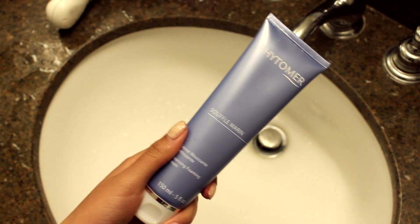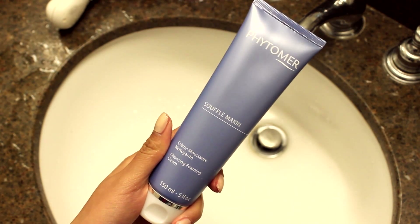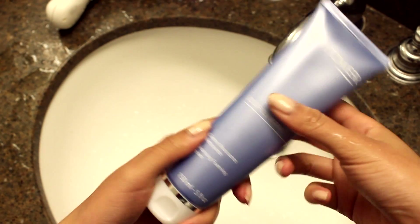Now onto my face. I start off by washing my face with this cleansing foaming cream. This allows my skin to breathe freely after a long day out.